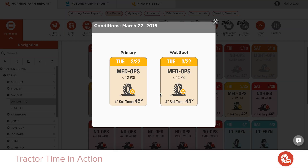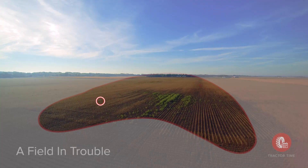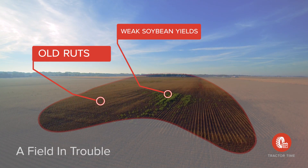This avoids compaction, yield loss, and long-term problems. One year later, you can still see issues with old ruts, weak soybean yields, and compaction.